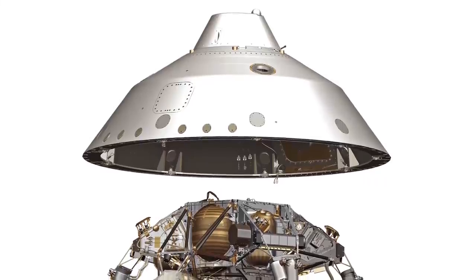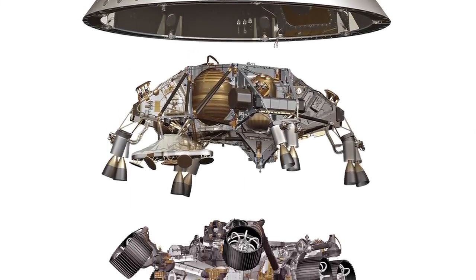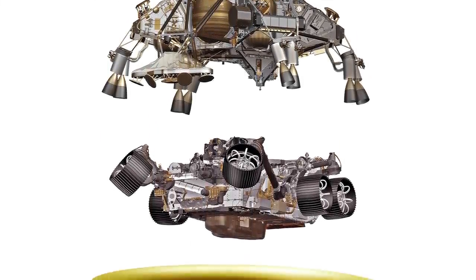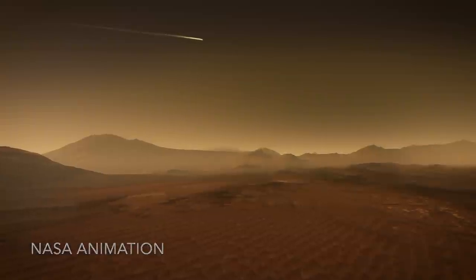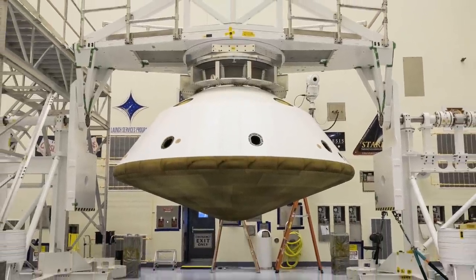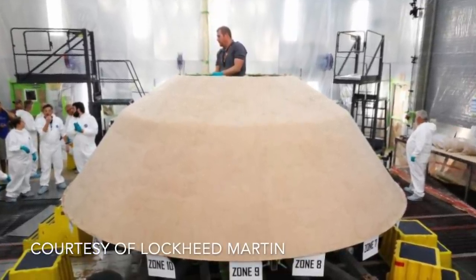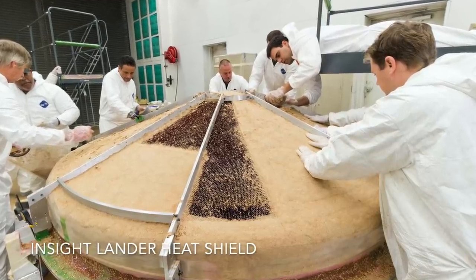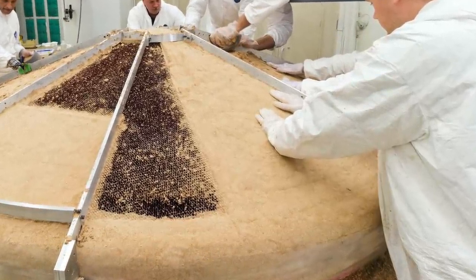A backshell and heat shield encapsulated the rover and jetpack, protecting them from the frictional heating of atmospheric entry at about 12,500 miles per hour (20,000 kph), reaching about 2,400 degrees Fahrenheit, or 1,300 degrees C. The backshell used an aluminum honeycomb structure that was hand-packed with a super-light ablative material made of cork and silicone — and yes, cork is used in all sorts of thermal protection applications for spacecraft.